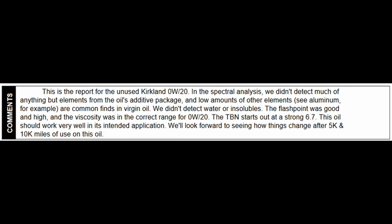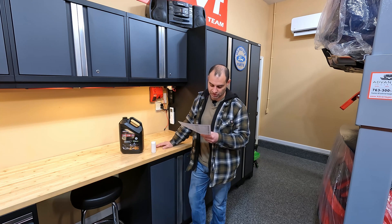Here are the comments from Blackstone Labs. For the unused Kirkland 0W-20, the analysis showed they didn't detect many elements other than the additives package. The only element detected was one part per million of aluminum. No water or insolubles detected. The flashpoint was really good, the viscosity was right in range for 0W-20 oil, and the TBN number was strong at 6.7. They said the oil would work very well for what I'm using it for, and they look forward to seeing the 5,000 and 10,000 mile results.